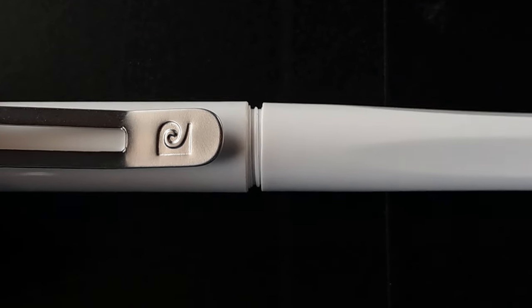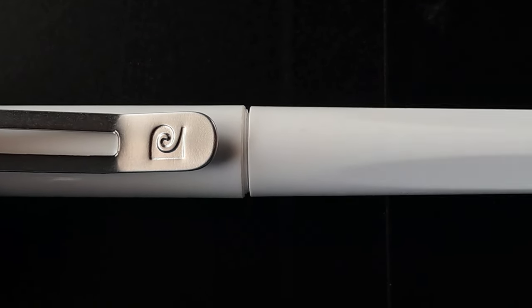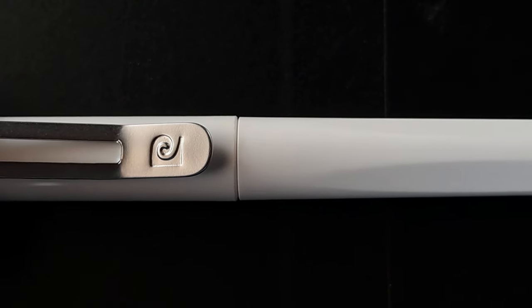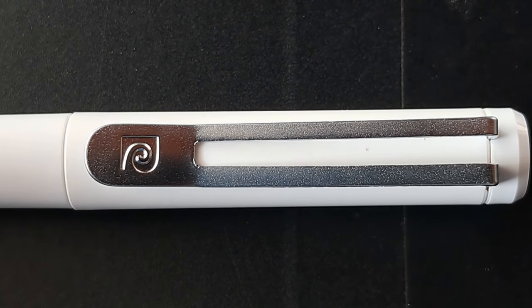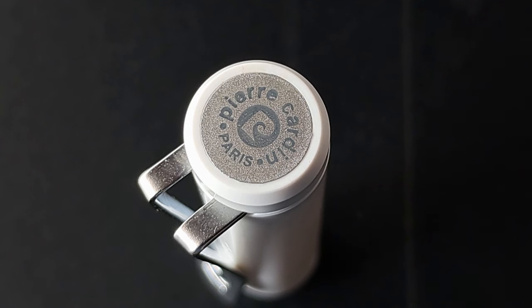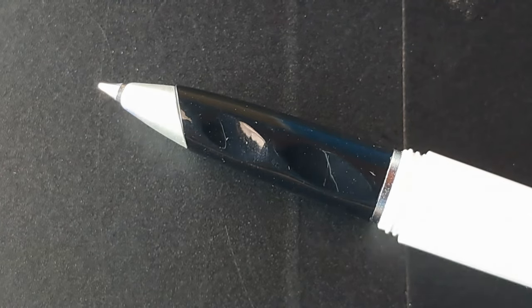Very unique in its design. While you use this pen regularly, you may find it difficult to uncap it each and every time you try to pull it out, but it is a threaded cap pen.